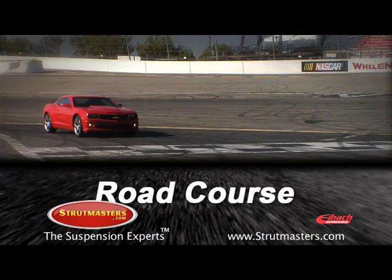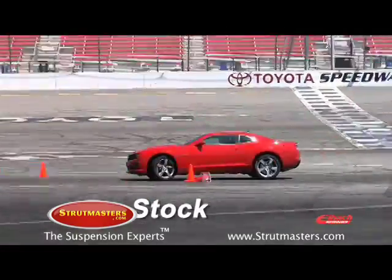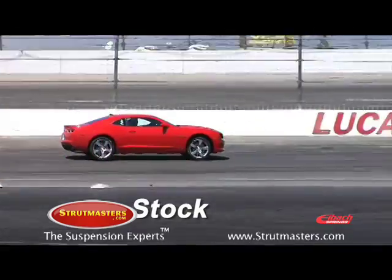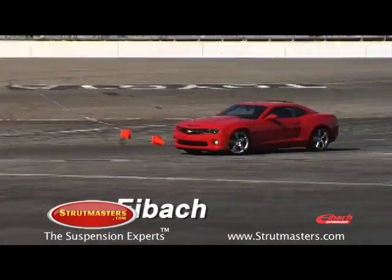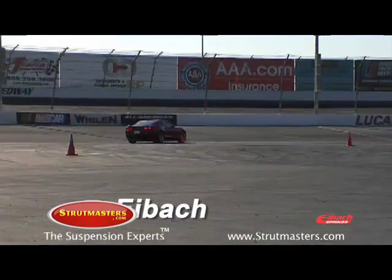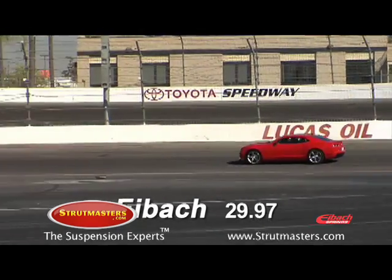Our final test is a short road race course and is an opportunity to test acceleration, cornering, and braking. On the stock setup, the car was able to turn a best hot lap of 30.19 seconds. Now let's see how the upgraded Camaro performs. When the Eibach-equipped Camaro hit the track, it turned a 29.97 — that was almost half a second quicker, which is a lot on such a short course.